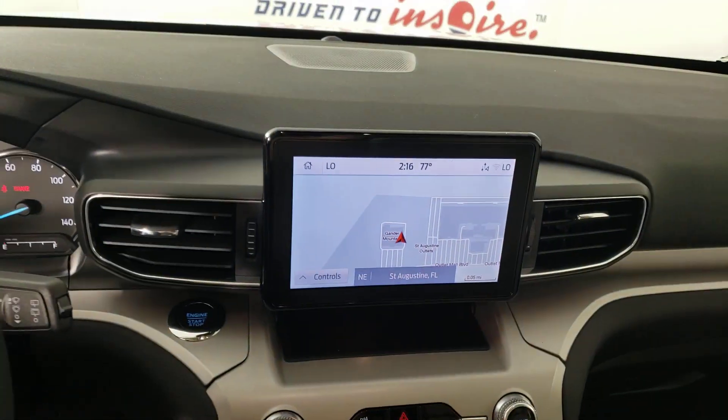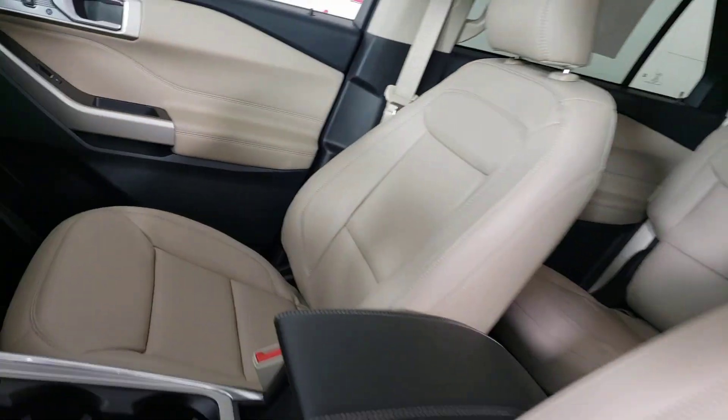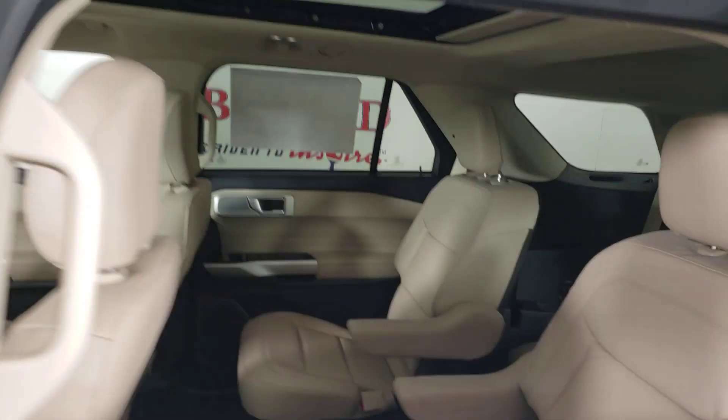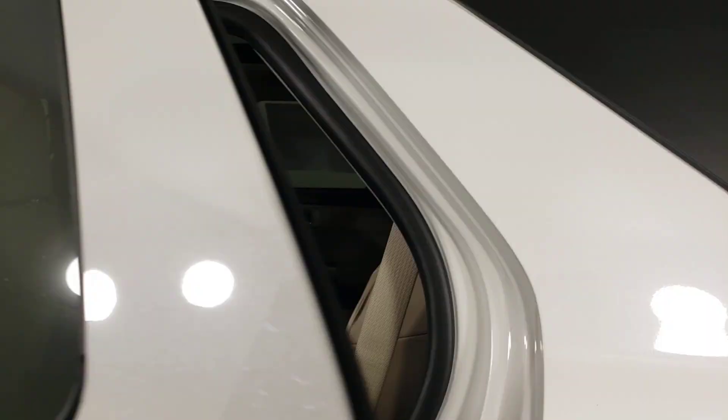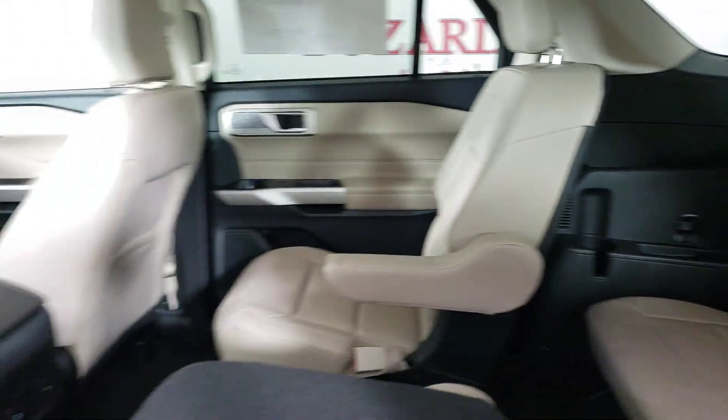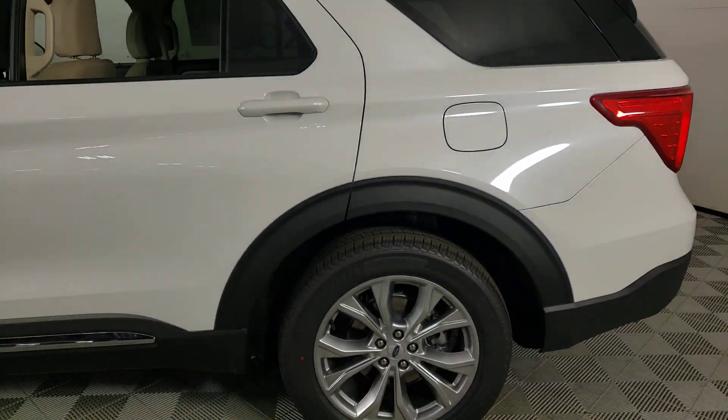The following are some of this vehicle's highlighted options: heated steering wheel, Apple CarPlay and/or Android Auto, 360-degree view car camera, wireless charging station, navigation system, moonroof, keyless entry, backup camera, heated mirrors, satellite radio.